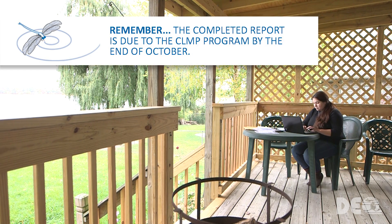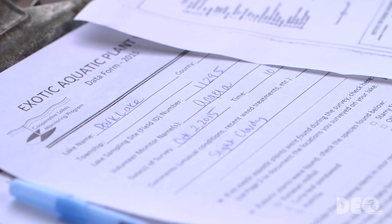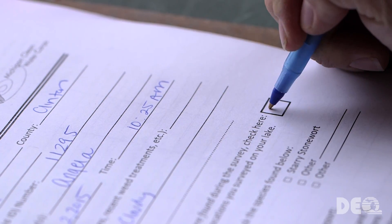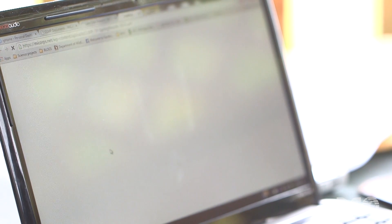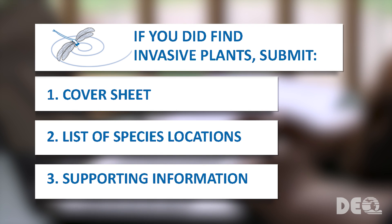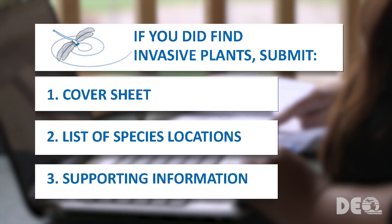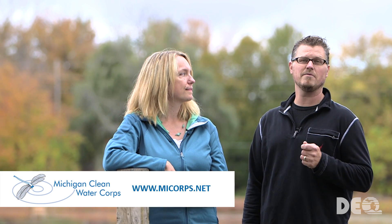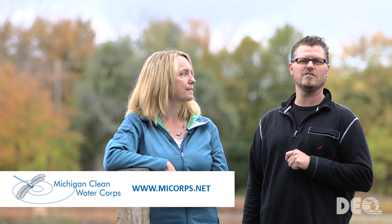The completed report is due to the CLMP program by the end of October. If you didn't find any invasive weeds in your lake, all you need to do is check the box on the report cover sheet. If you did find invasive plants, submit your cover sheet, a list of species locations, and any supporting information like maps or photographs to the program contact listed in your monitoring procedures. The effort you spend monitoring your lake for invasive species is an investment in the future of your lake and the health of lakes all across Michigan. To enroll your lake in the Exotic Aquatic Plant Watch or to learn more about volunteer monitoring opportunities through the Cooperative Lakes Monitoring Program, visit the Michigan Clean Water Corps website.